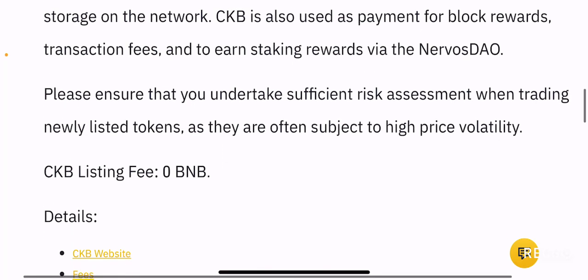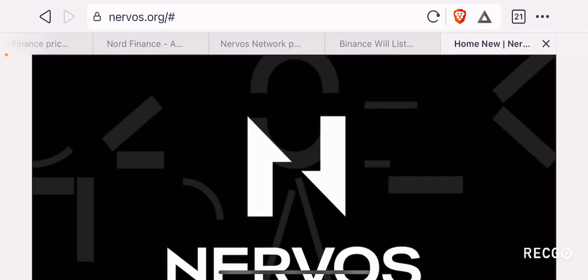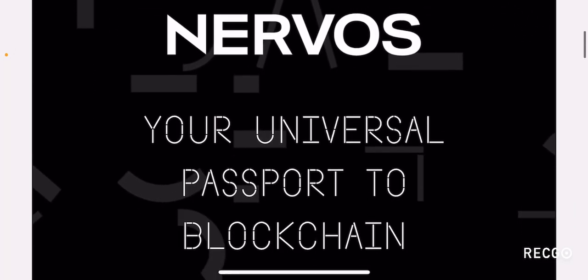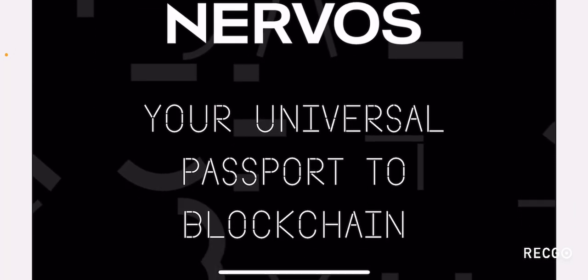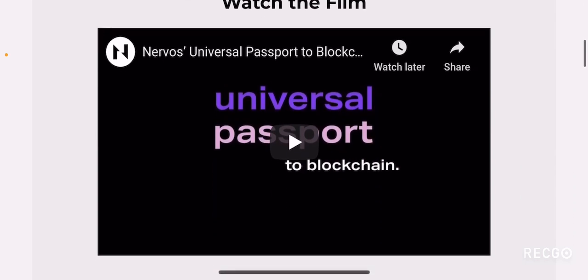If you look at the website for Nervos, they have a pretty cool website. Their catchline is 'your universal passport to blockchain.' They have a pretty cool video. I suggest people watch this video if you want to do more research on Nervos Network.